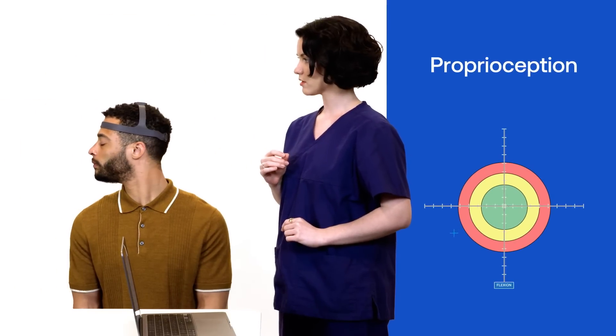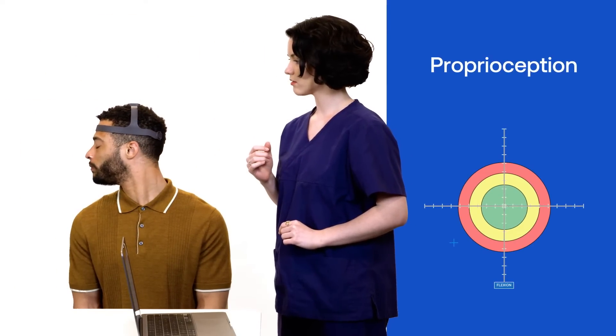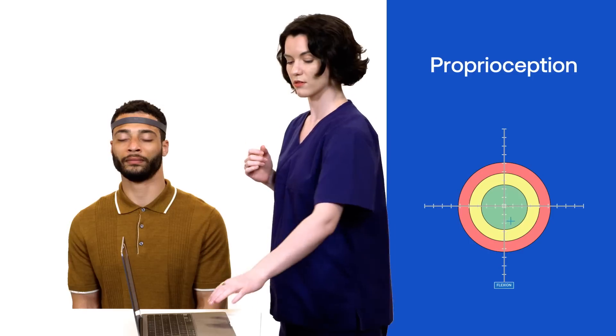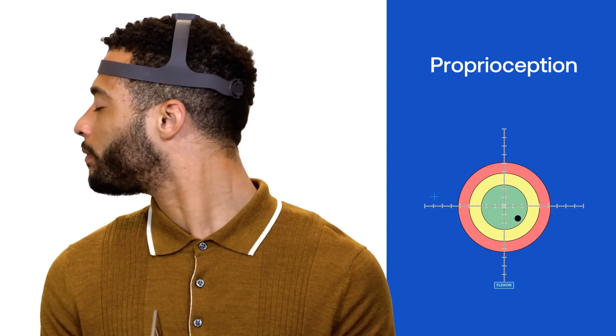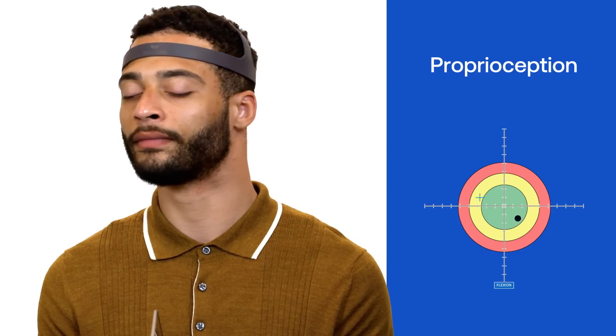Proprioception is assessed with the joint position error test, conducted with ease — requiring no laser pointer, additional equipment, or complicated setup. Graphical reports are complete and concise.